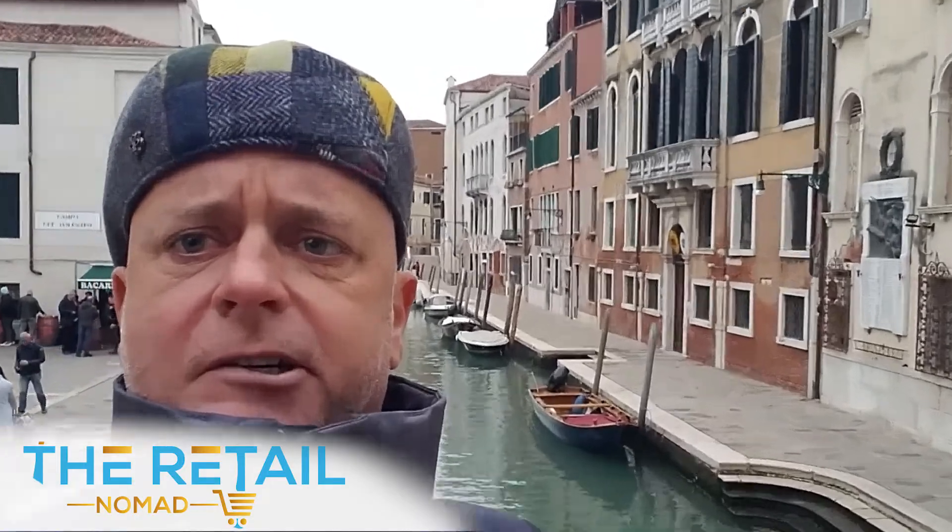What you're going to see in this week's video is the Retail Nomad bouncing around Venice canals in northern Italy, visiting Grottini retail environments, and Venice in the streets and the nooks and crannies. Roll on in here through the Venice canals with us. Come on inside.